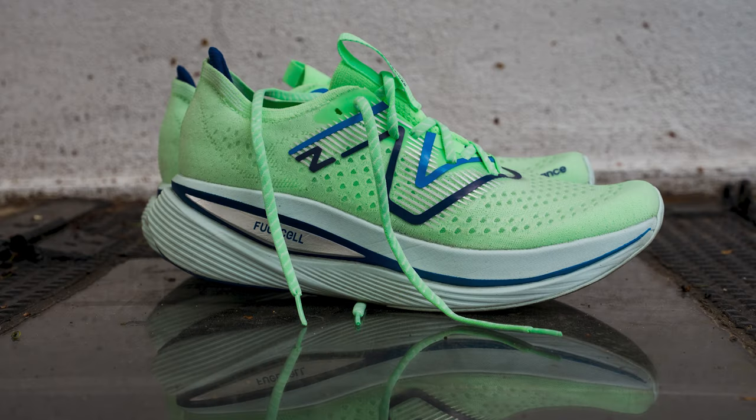The most wide-foot friendly brand out there is New Balance — not sponsored, shout out New Balance. I've been running in the Super Comp Trainers and they are phenomenal. They're the first carbon-plated wide shoes that I've ever had. So if I want to take six or even seven seconds off my time, there you go.